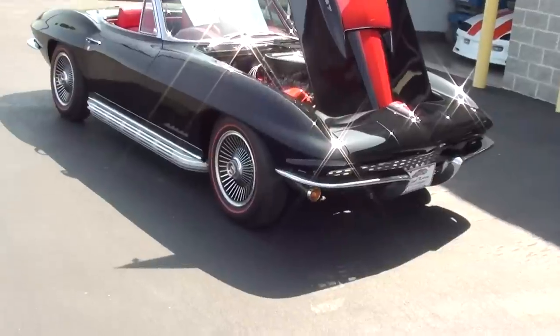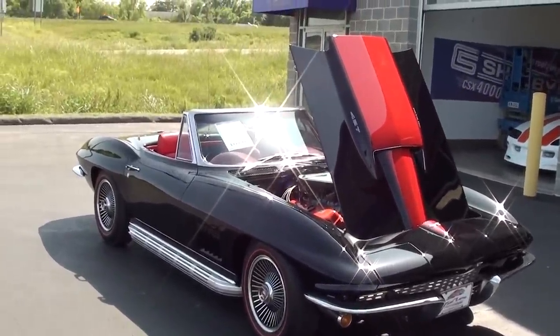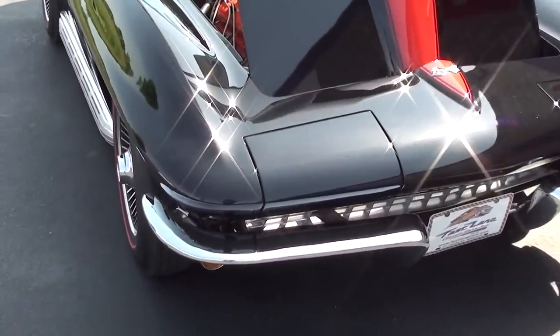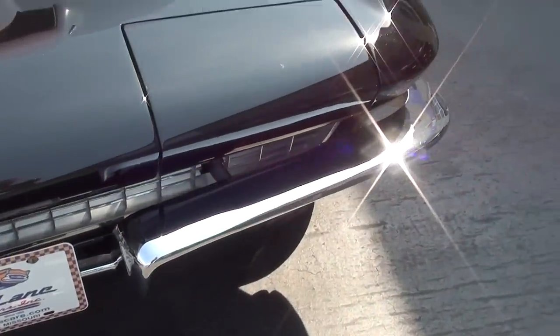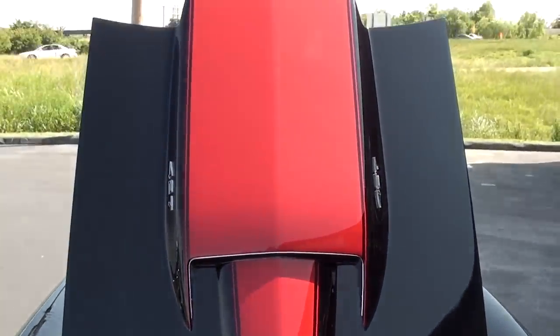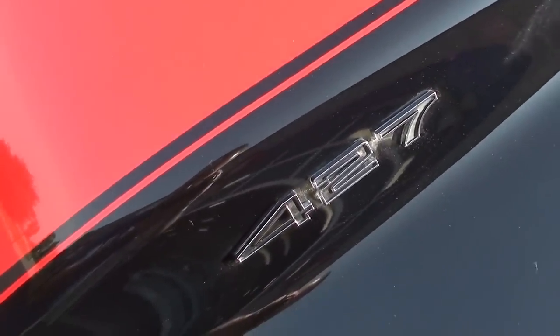Hey everybody, coming to you from Fast Lane Classic Cars here in St. Charles, Missouri. I thought you'd like a look at this 1967 Chevrolet Corvette convertible — this is actually a 427 tri-power car. Looking pretty slick; you can see it's got the nice chrome bumper up front, and of course these had the flip-up headlamps. This one also has the stinger hood scoop on it, which always looks tough, and you can see they put the 427 badges on the side of the hood scoop.